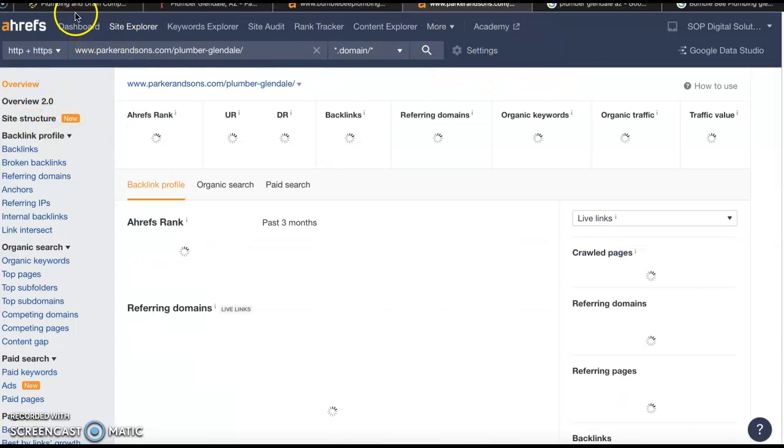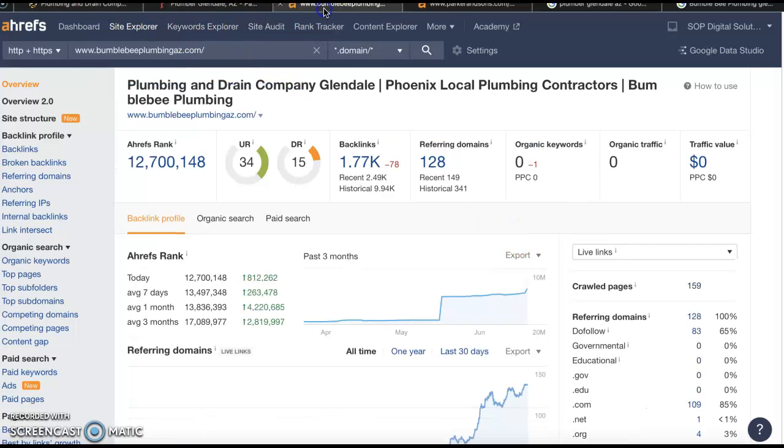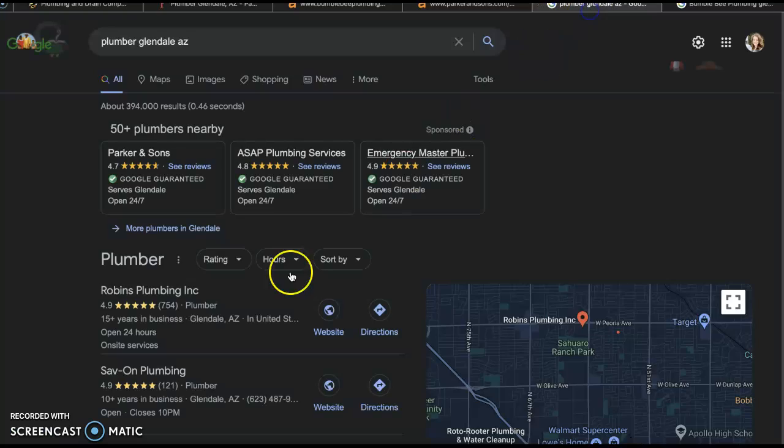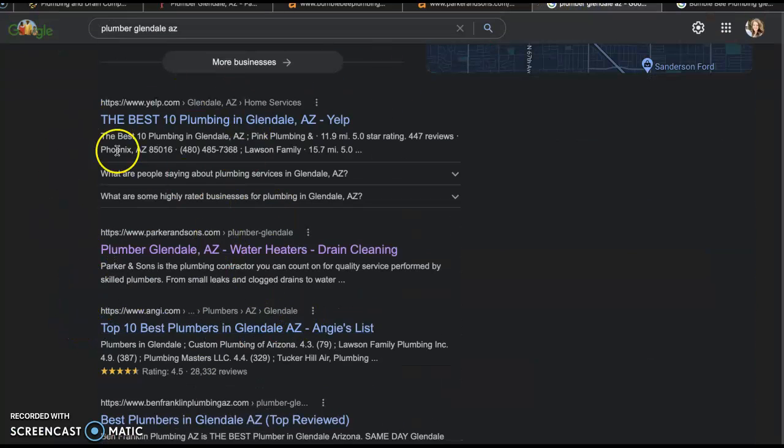Once we increase the content on that homepage, once we increase the buyer intent keywords, and once we increase and improve the backlinks, we're going to start ranking organically — and that's going to increase our organic traffic as well. That's real leads, real money coming to you guys. Once you start ranking organically, you're going to start to show up in this section right here, and you want to be in that first, second, or third position.